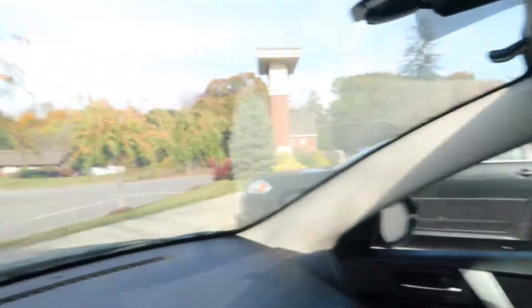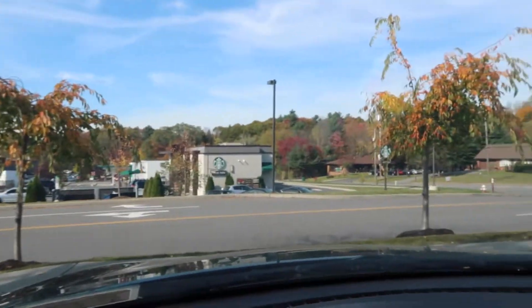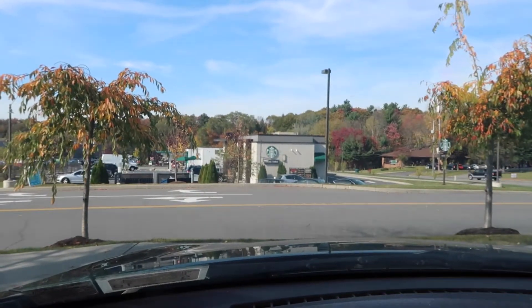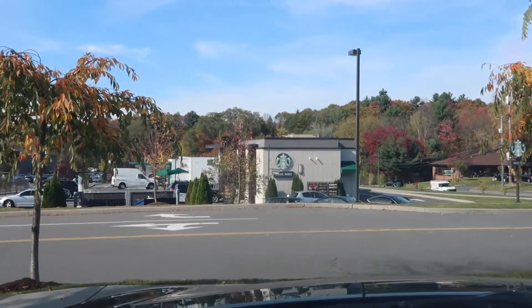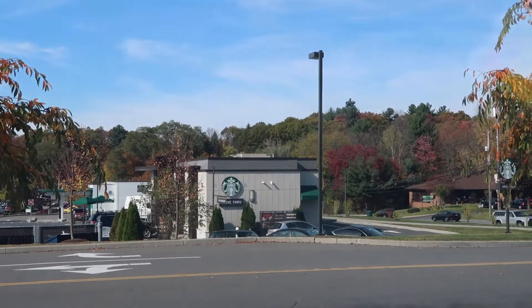So I'm going to go now and try it. I'm actually doing this on my lunch break and Starbucks is right there. I'm going to go through the drive-thru because I'm lazy, and hopefully they have it. I'm going to go and order and see how it is. I'm going to try it on camera and I'll let you know my thoughts.